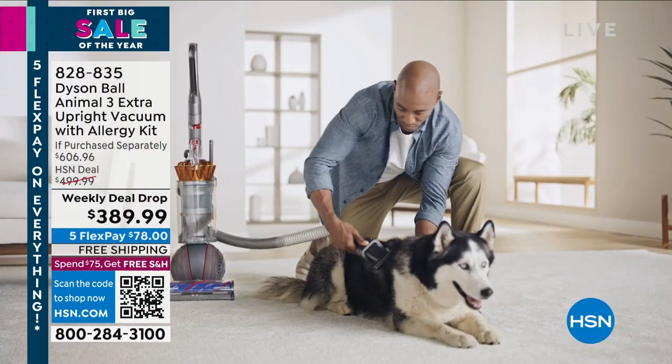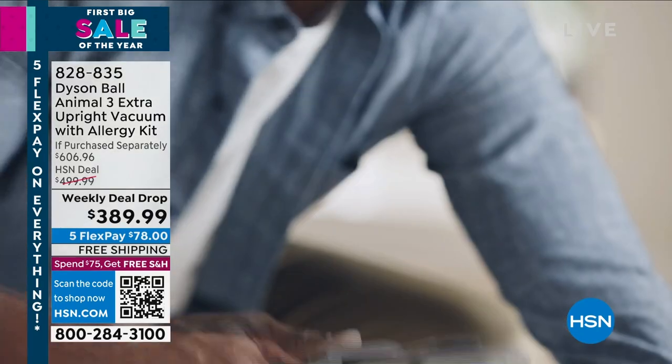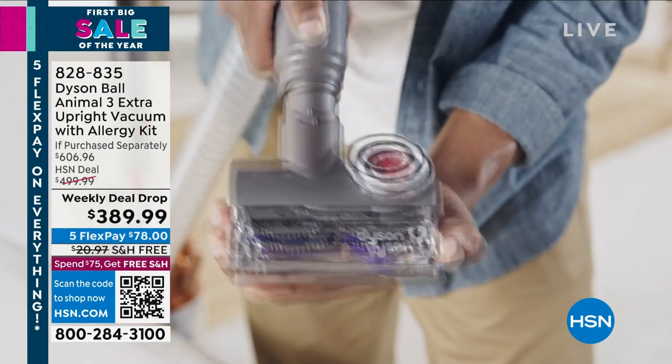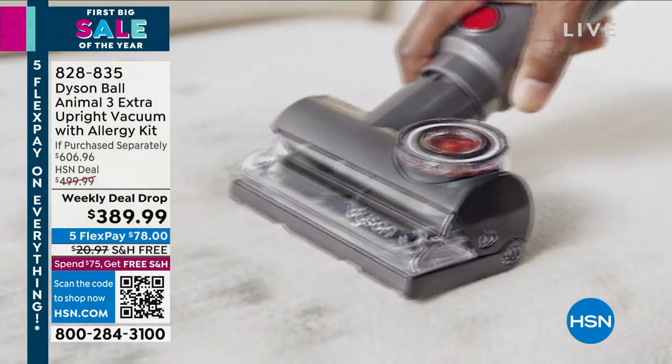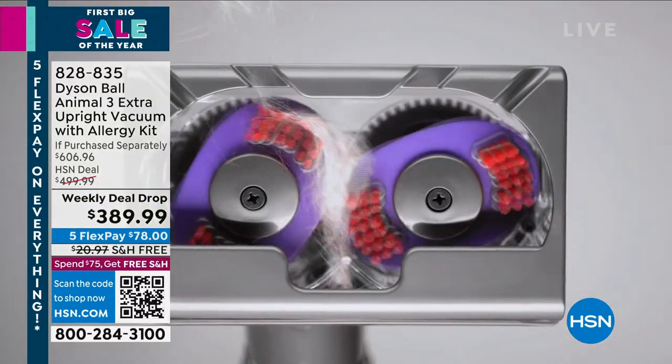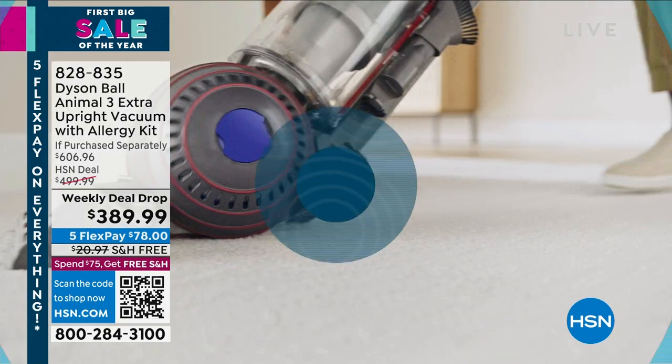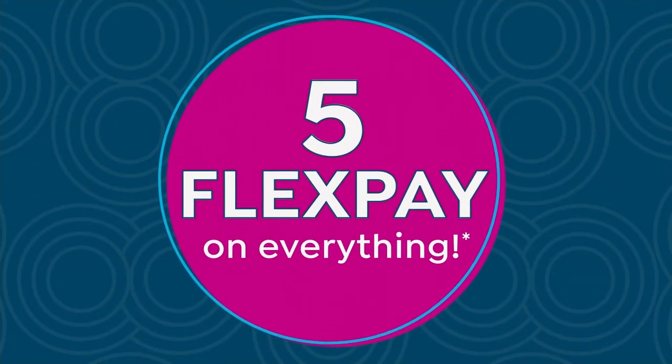I'm heading over — come a little closer to your television screen. I was telling Amos Harp III — I feel underdressed. Look at how handsome he looks.